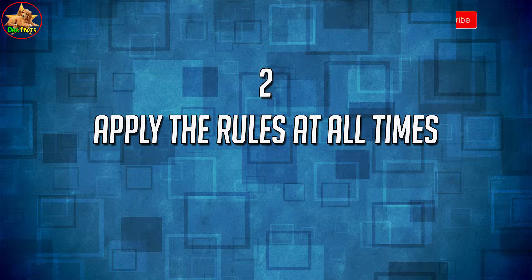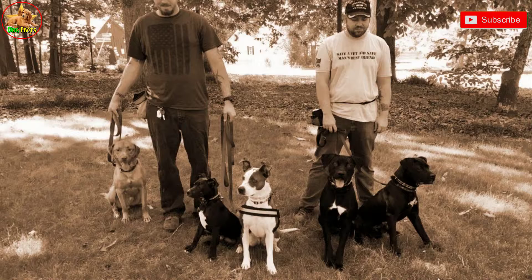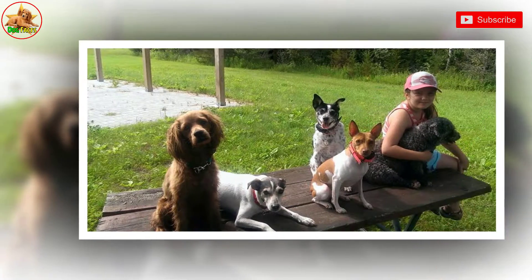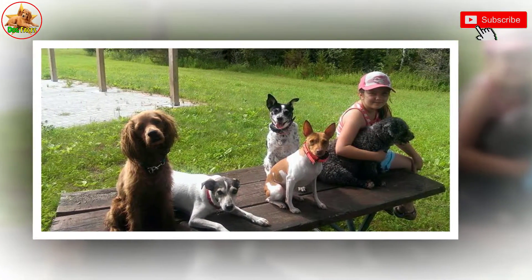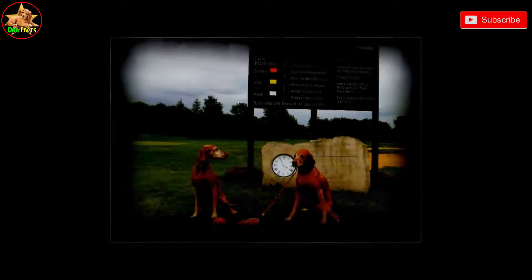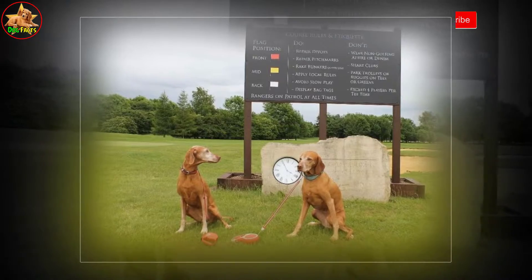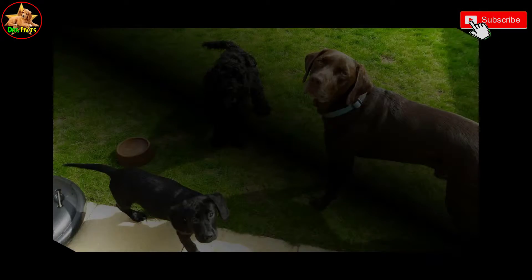2. Apply the rules at all times. Make sure that you observe the rules that you have put in place at all times. Do not apply the rules half of the time or bend them on certain occasions. For example, if you do not want the puppy to get up on your furniture, then enforce this rule at all times. If you make him stay off the furniture during the week but then allow him on the sofa over the weekend, he will end up getting on the sofa more and more.